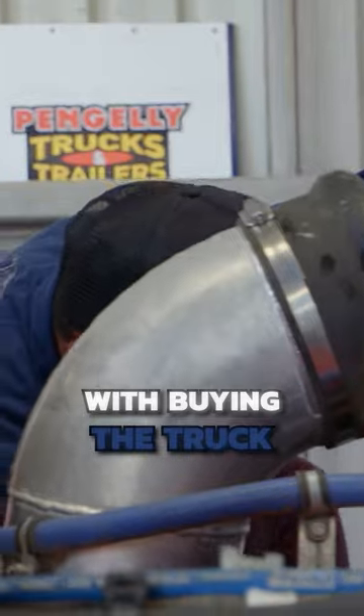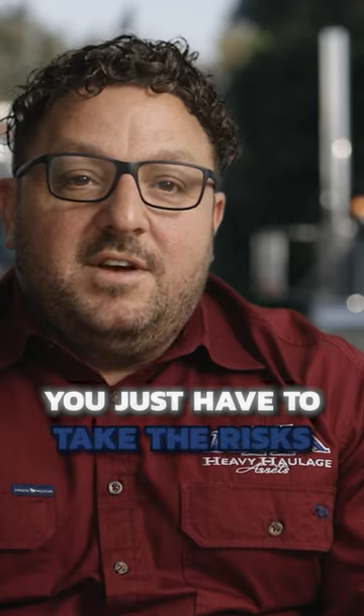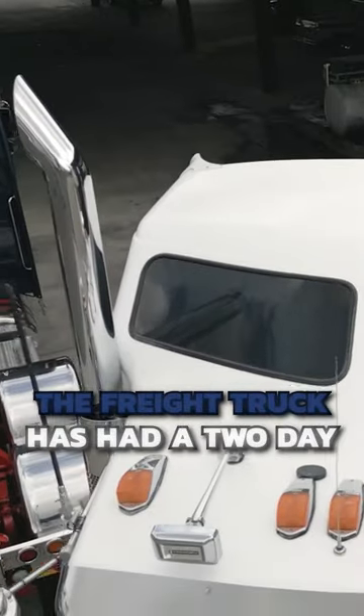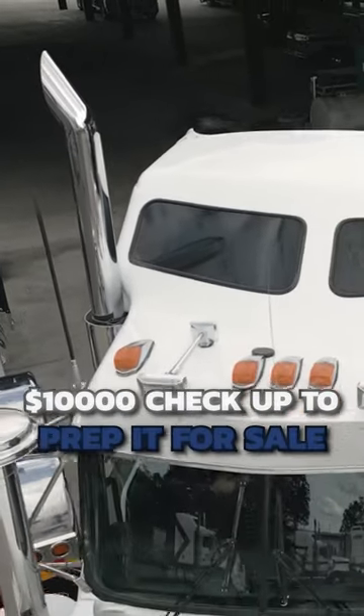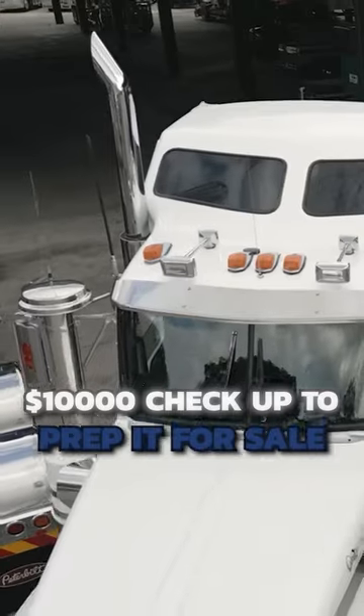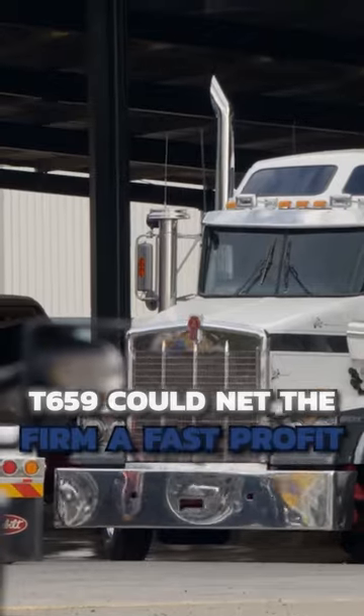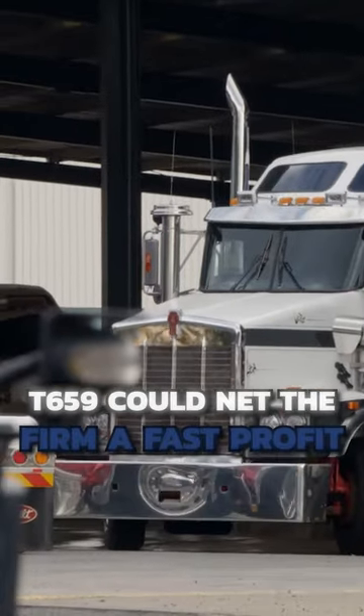John's got a really good skill with buying a truck from a photo. Mechanically, you just have to take the risk — and we do take the risk. The freight truck has had a two-day, $10,000 checkup to prep it for sale. With 800,000 kilometres under its belt, the hard-working T659 could net the firm a fast profit.